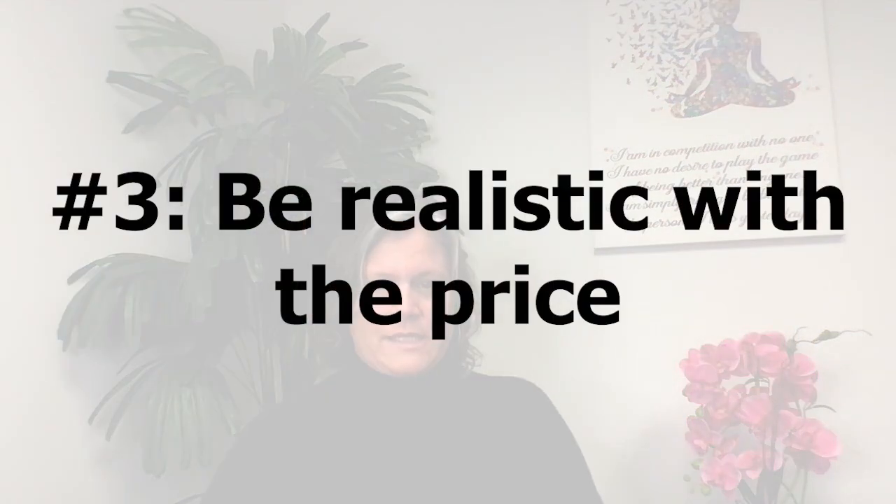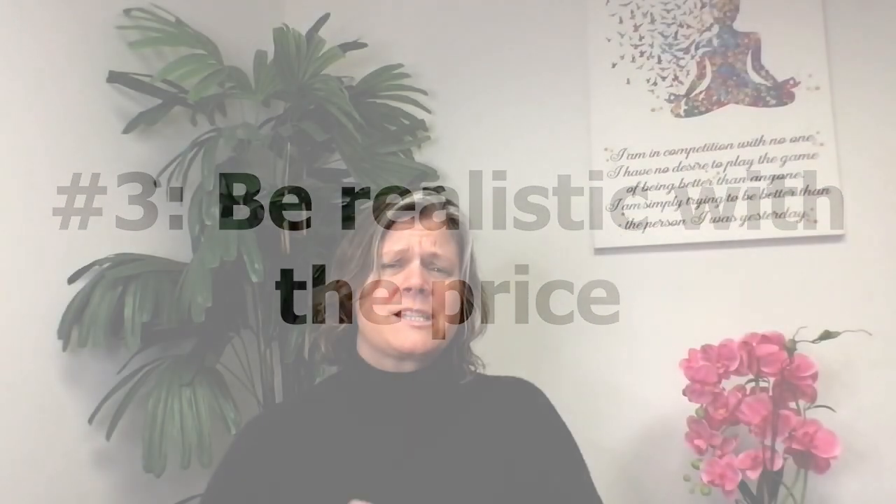The third tip is being realistic with the price. Whatever market we're in, pricing the home correctly will always be critical — this is especially true for homes that are not in the best condition. You have to set a reasonable price, one that is based on research and makes sense for today's market. The best way to do this is to work with a real estate professional. An experienced agent can use their resources and connections to make sure you're getting the best possible deal for your sale.